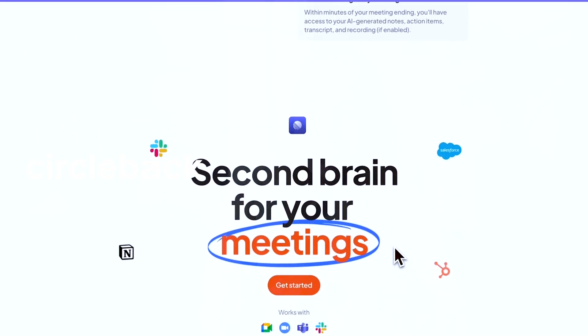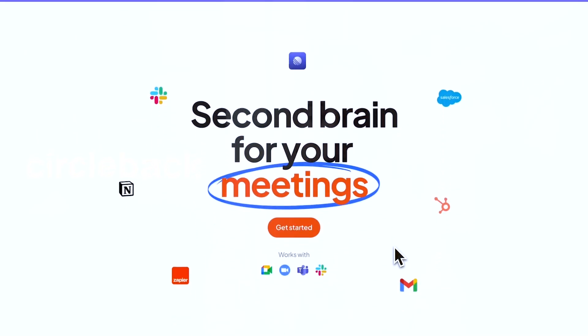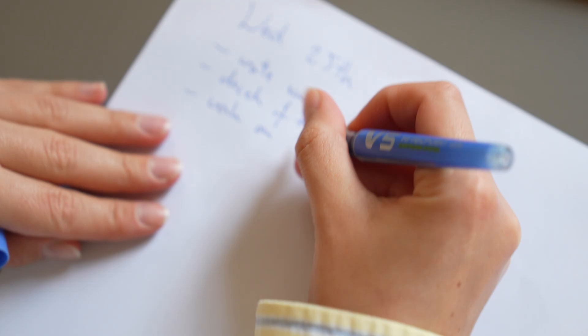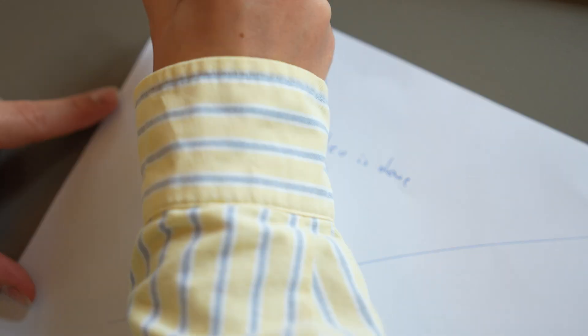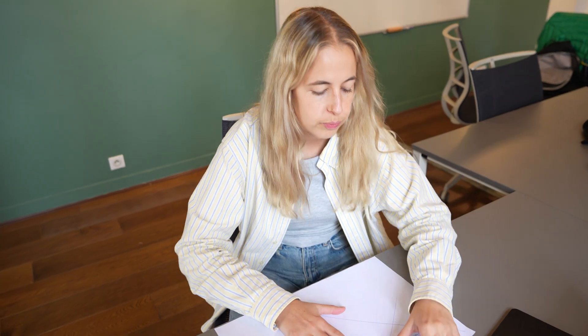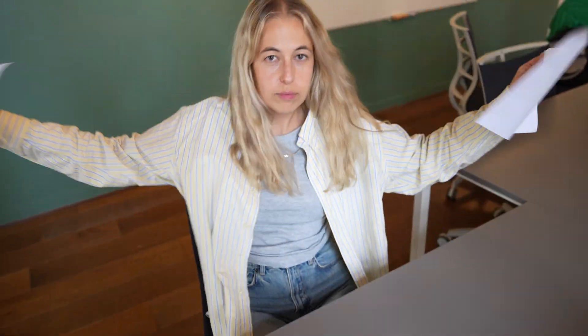Circleback. Circleback is like your personal AI assistant that takes notes for you. For me personally, it has been such a game changer because I find it really difficult to focus in a meeting, be fully present, participate, and then take notes at the same time.